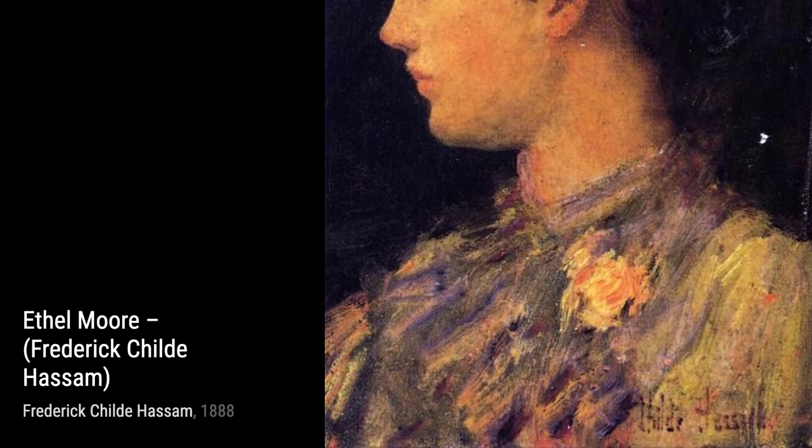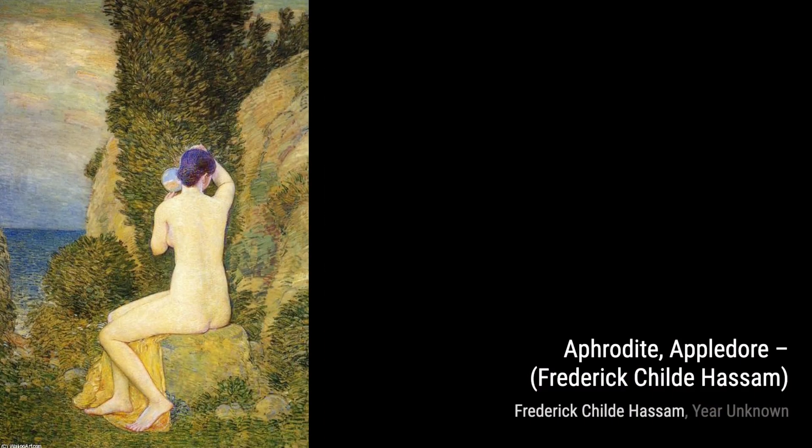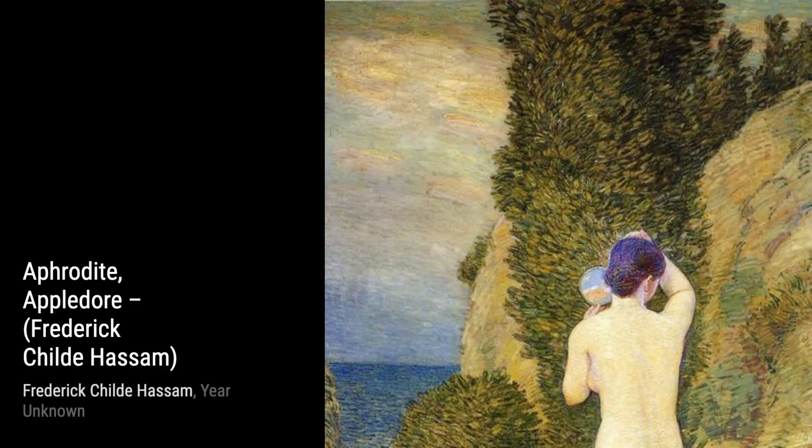Moving on to Saint Germain L'Auxerrois, Hassam takes us to the streets of Paris. The artist's loose brushwork and vibrant palette bring the bustling cityscape to life, capturing the energy and charm of the scene.